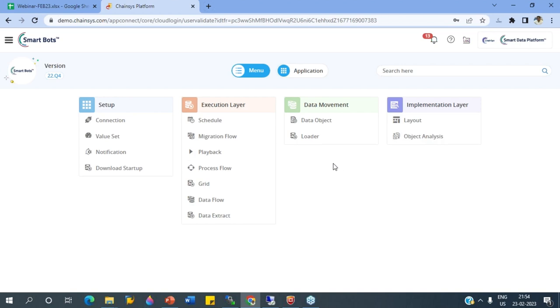We have the process flow where you can architect and construct multiple bots. We have the execution that lets you distribute bot execution to multiple systems. When you have hundreds of use cases to execute every day, it cannot all execute on one system — we distribute processes to different systems to execute in parallel mode. We have grid options, data flows, and data extract capabilities. If you want to extract data from different sources like Google Drive or databases, we have the data extract options.